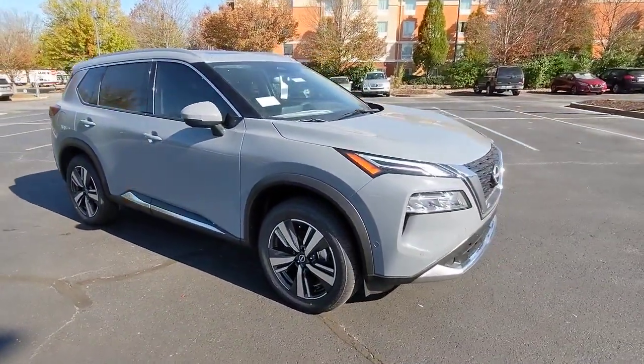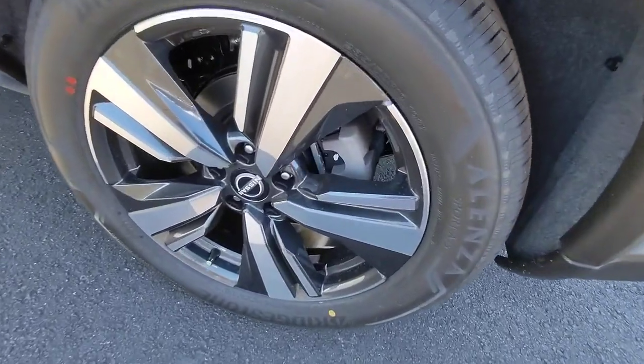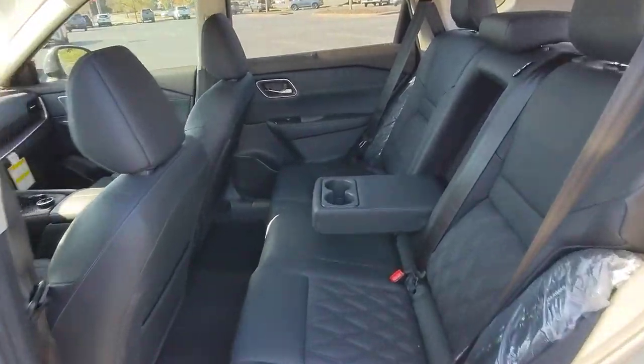The following are some of this vehicle's highlighted options: navigation system, keyless entry, sun/moonroof, premium sound system, power passenger seat, satellite radio, power liftgate, heated rear seat, aluminum wheels, and heated front seat.